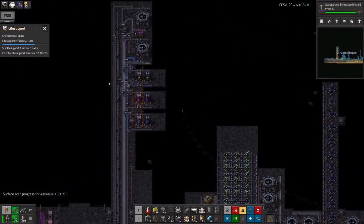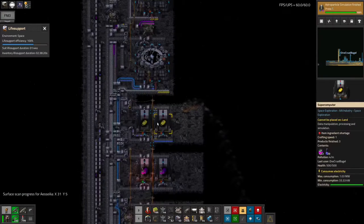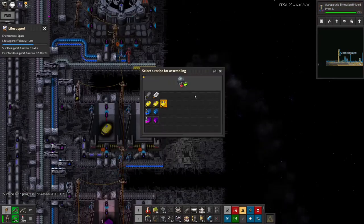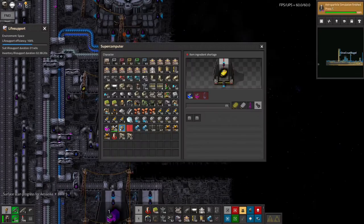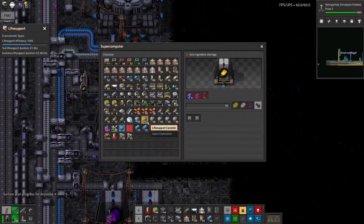That means I can now come back over here and set these to use the mixing recipe like that. That means they will both become enormously more efficient.